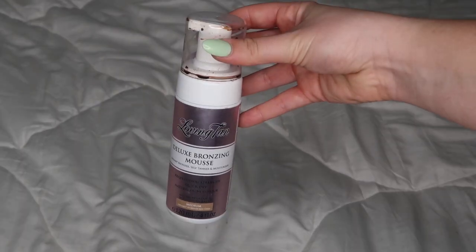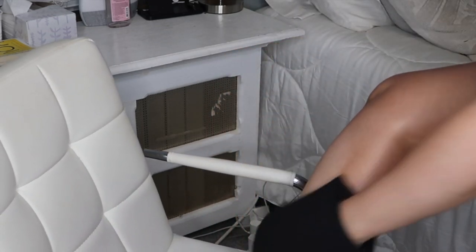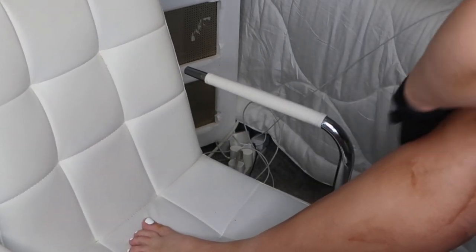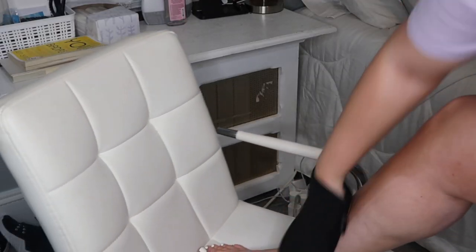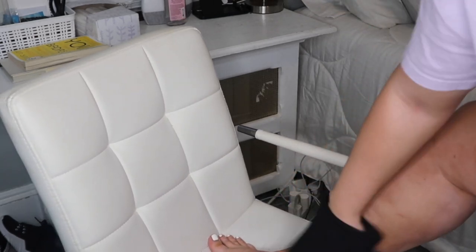As you can see, I'm showing how I self-tan on my legs. I take a few pumps of the Deluxe Bronzing Mousse on the tanning mitt, fold the mitt to spread the product evenly, then rub it directly on my skin in circular motions starting from the bottom and going upwards. I do the same on the back of my legs and up to my thighs. For dry areas like knees and ankles, I moisturize beforehand — you don't want lotion on your whole body, just the dry spots.